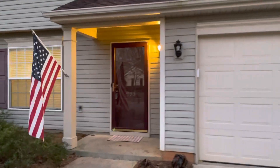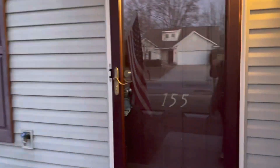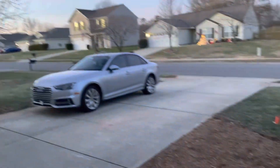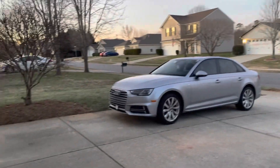I am at 155 Pleasant Grove Lane. This is in Mooresville in the Linwood Farms neighborhood. Two-car garage, driveway, and go inside.